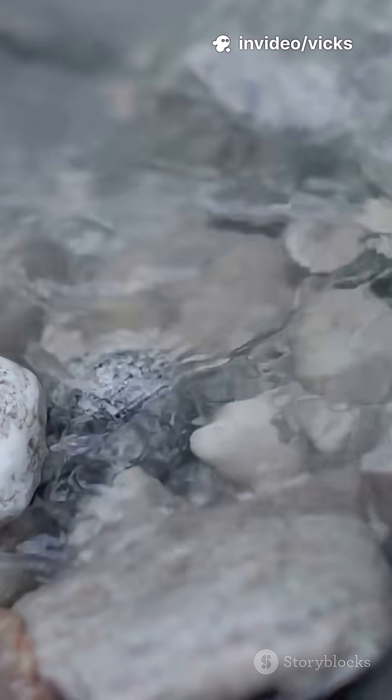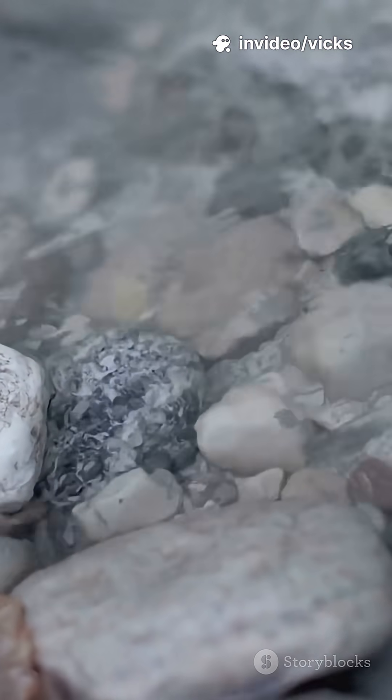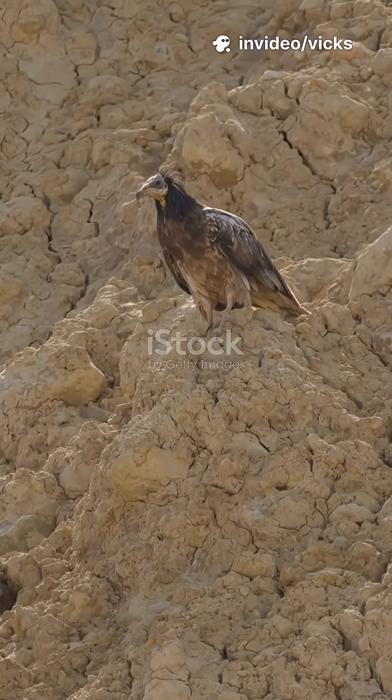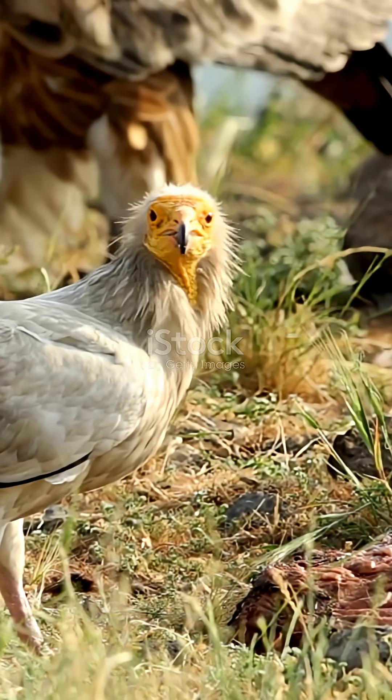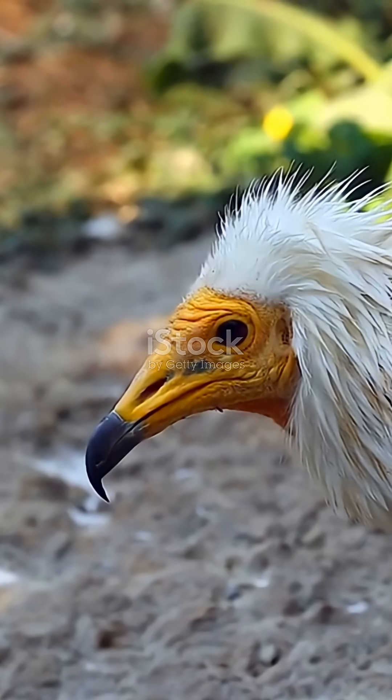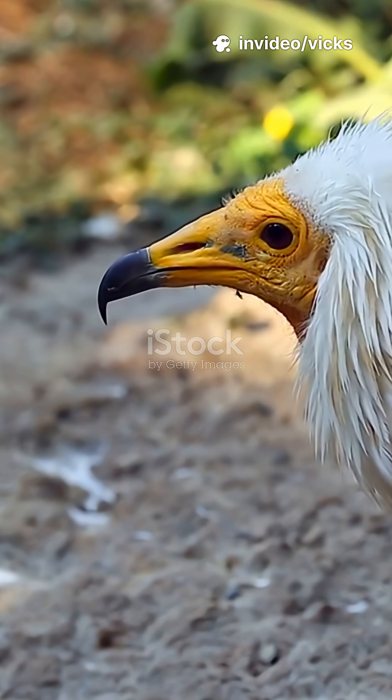This vulture uses tools — and yes, it's cuter than your houseplant. Fact 1: Egyptian vultures are pocket-sized engineers. They literally use rocks to crack open eggs. Birds with tools: brainy and frankly a little show-offy.